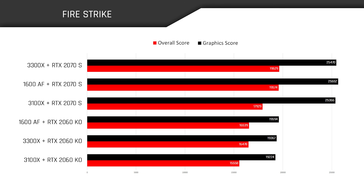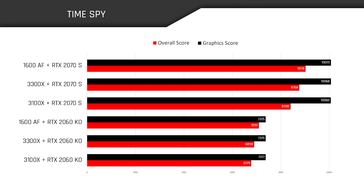Diving right in with 3DMark Firestrike: as expected, CPUs paired with the faster RTX 2070 Super line the top of the list, with the 3300X and 1600 AF going tit for tat right out of the gate, while the 3100 trails behind by a measurable amount. In Time Spy, the graphics points even out across the board, while the 1600 AF leads in overall scores, with the 3300X positioned firmly between the 1600 AF and the 3100 — which makes sense given the current pricing of all three chips.